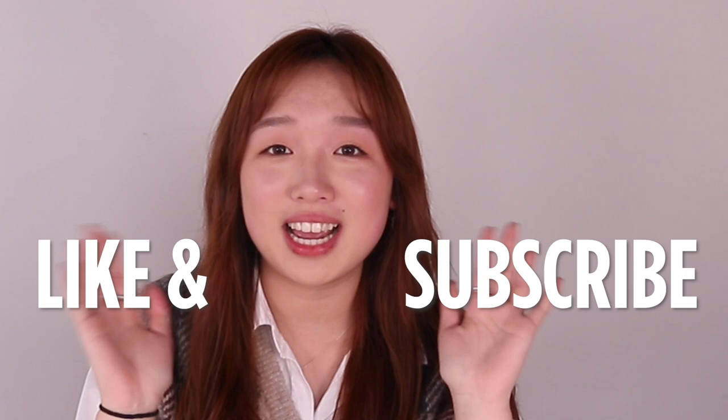If you guys have any more questions about the rice toner or the rice mask, you can definitely feel free to leave them down in the comment section below. Don't forget to like and subscribe to Hi Koko's channel. Thank you! Bye beauties! Let's be pretty!